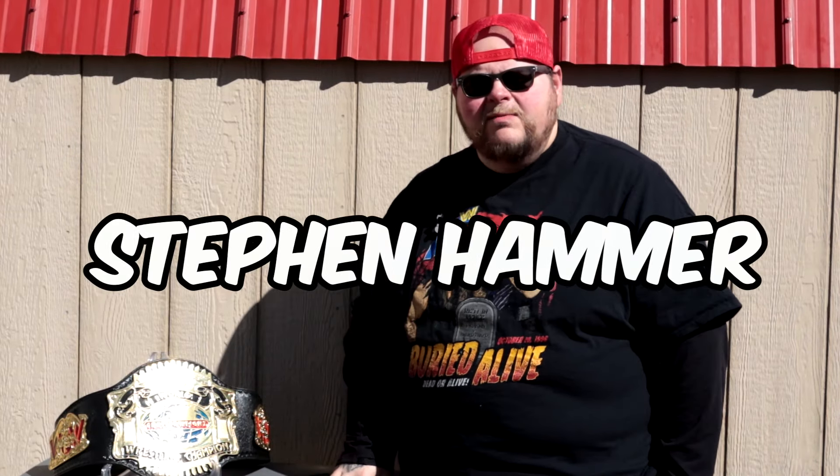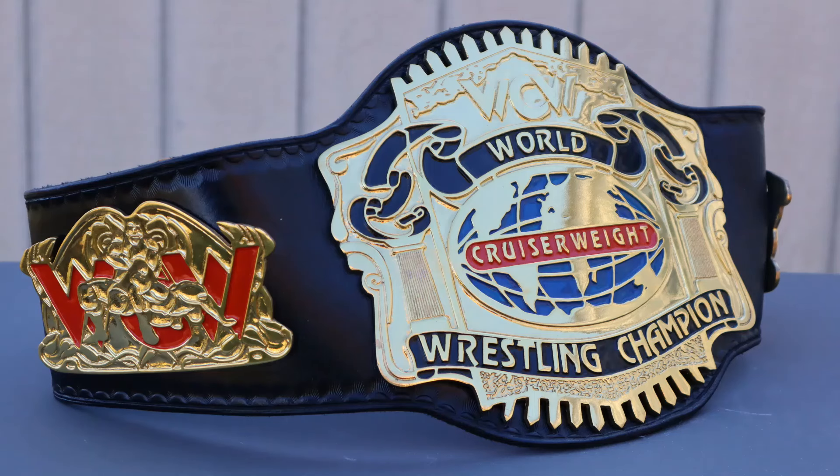Hey, what's going on everybody? My name is Stephen Hammer and today I decided to come outside in the sunshine with this WCW cruiserweight title that I have right here beside me.